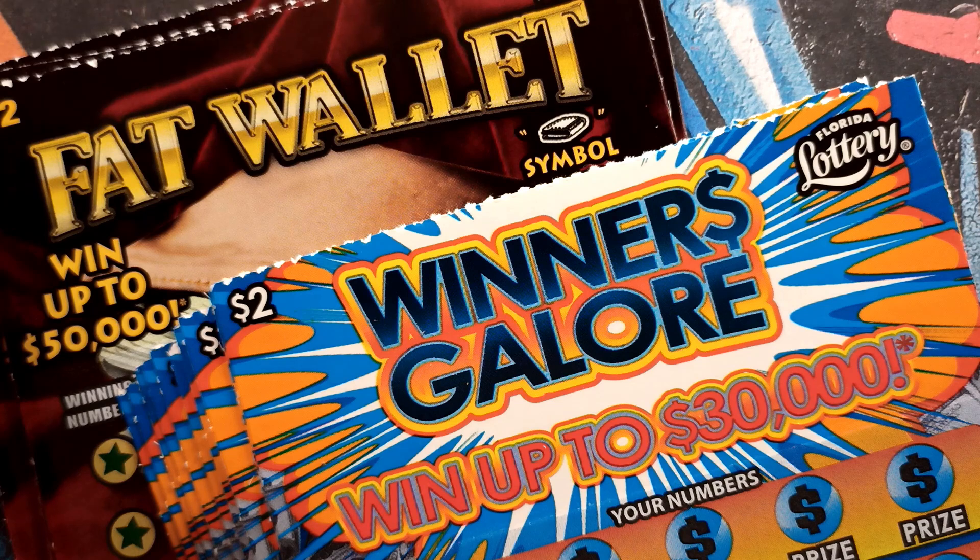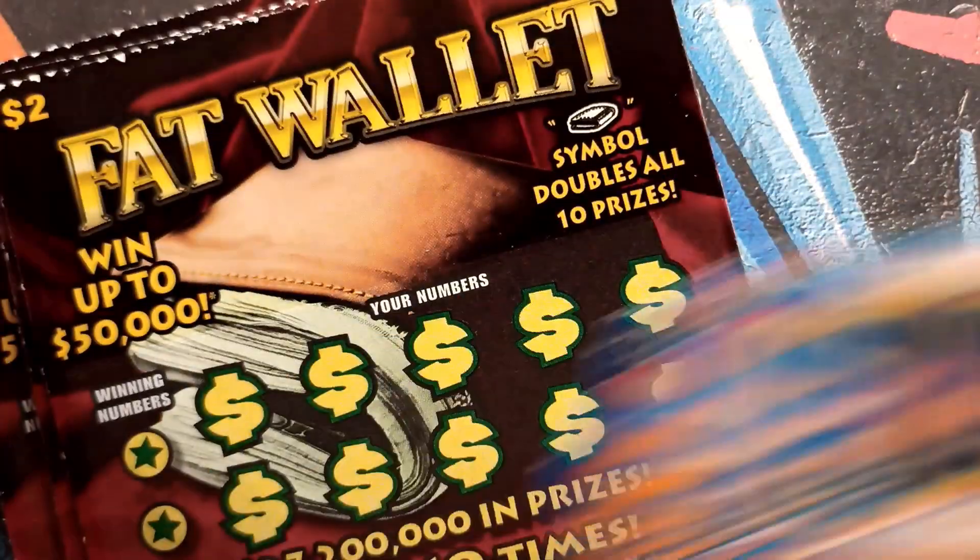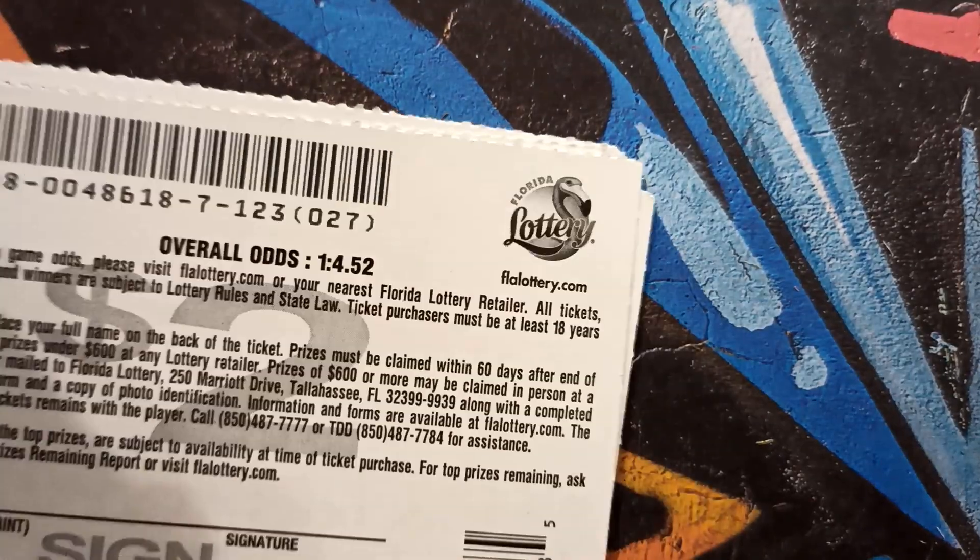What's up YouTube, Sean Scratching Lotto here, and I am back at it once again for some more lottery scratching. Today we've got another battle — it is Fat Wallet versus Winners Galore from the Florida Lottery. If you're new to my channel, please be sure to hit that subscribe button and click on that notification bell. We've got a $40 session — 10 tickets of each.